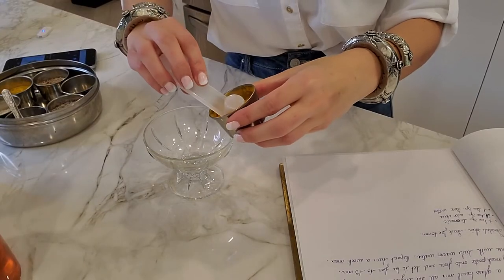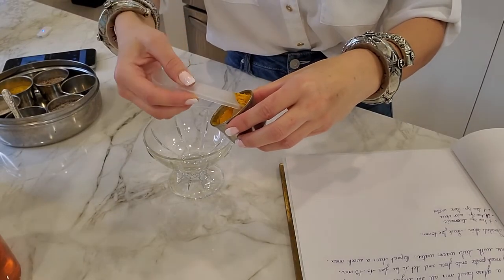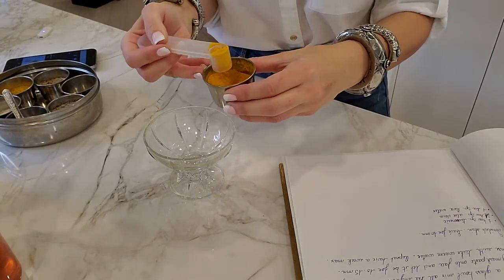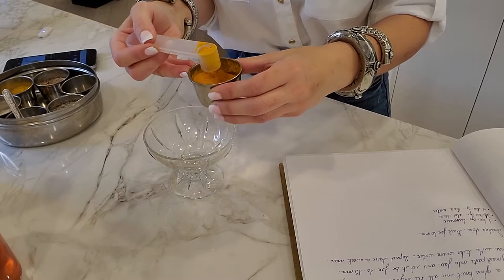You cannot keep this recipe for long, so we're going to use just a small glass container. It's better to make it fresh each time. The video is long but the recipe itself is quite short. You need one teaspoon of turmeric — it's called the golden powder in India.